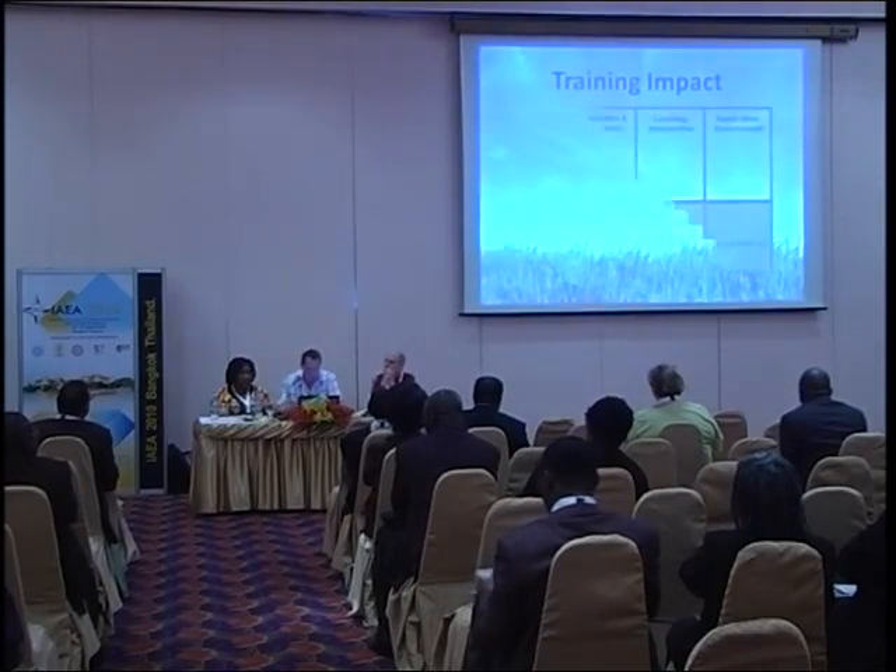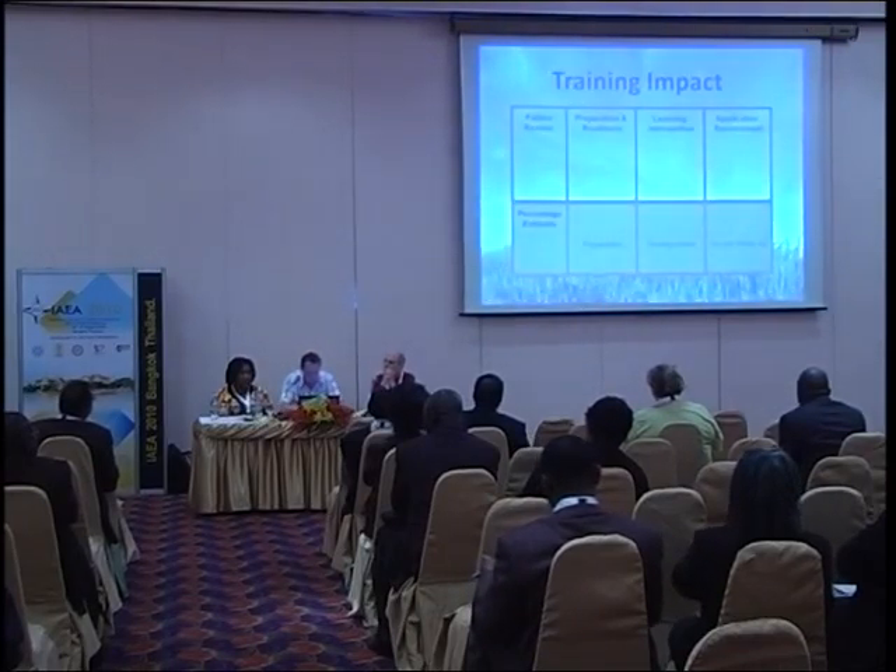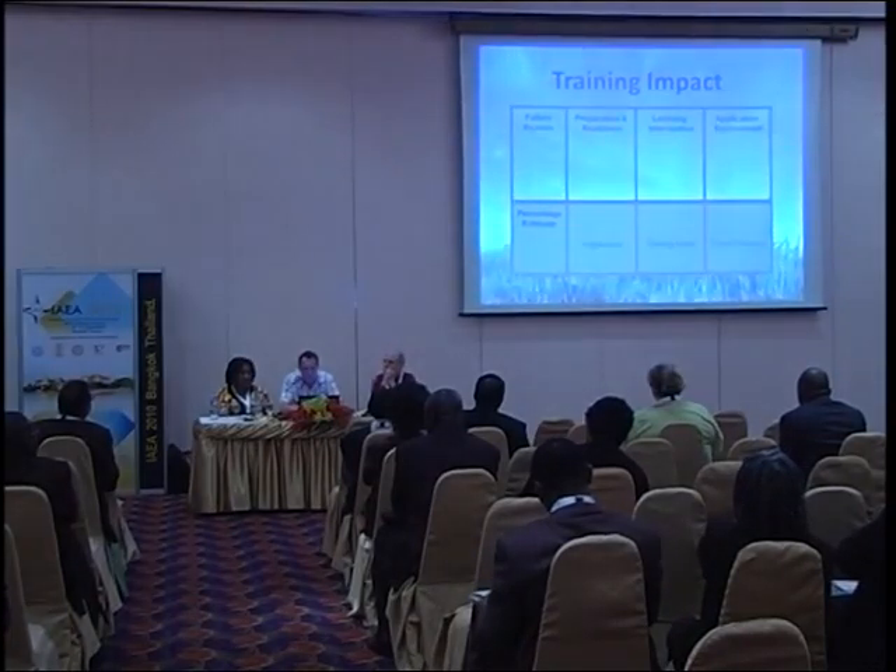We also looked at the training impact — this is some work by Professor Robert Brinkerhoff in the high impact learning model. Quite often we look at the training impact as the training intervention or the learning intervention, which is the actual course itself.